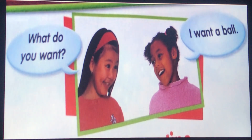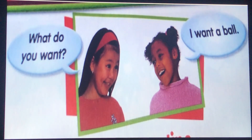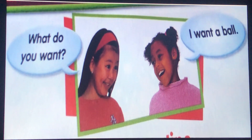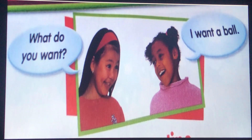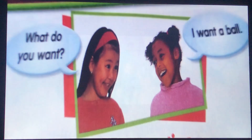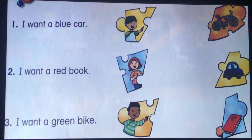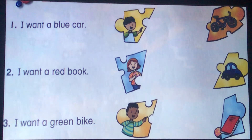Now let's read this question and answer: What do you want? I want a book. So in this question and answer we have the verb 'want'. This verb means to desire something, or you'd like to have it.